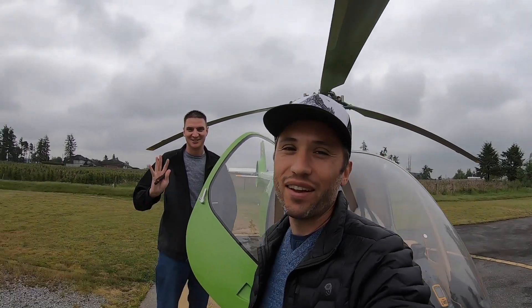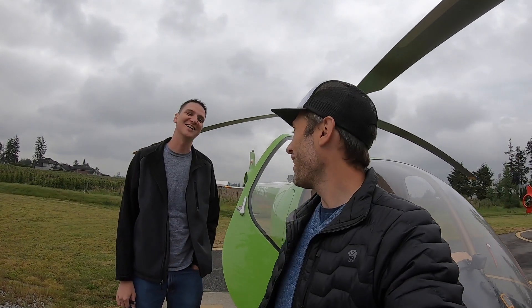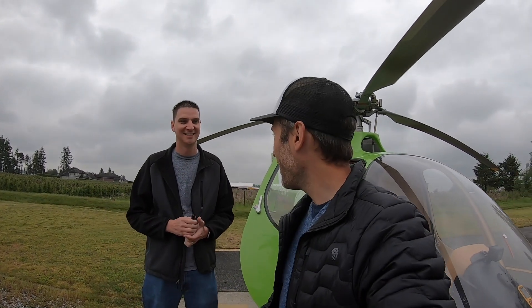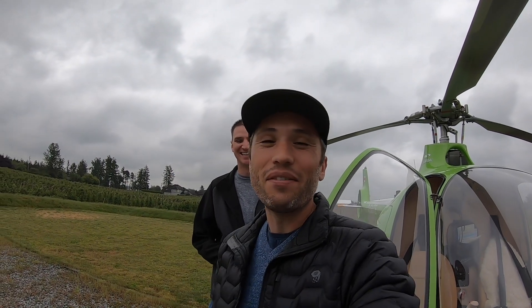Hey guys, today I want to walk you through how to do a perfect circuit in a helicopter — as perfect as you can get anyway. We're back out on another cloudy day with Rick. We actually filmed yesterday but all the audio was dead — the camera audio settings were off. So we're going back out to the Fraser River to do hover work, takeoffs and landings, and introduce circuits today.